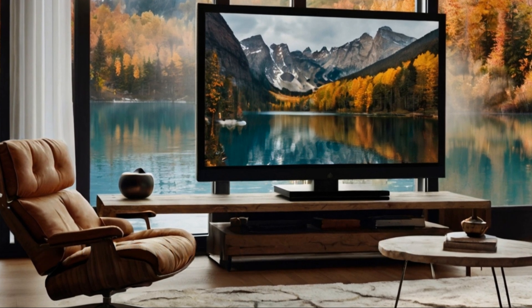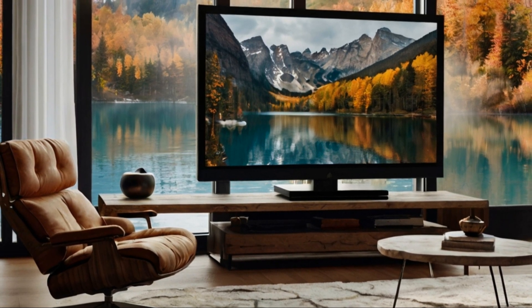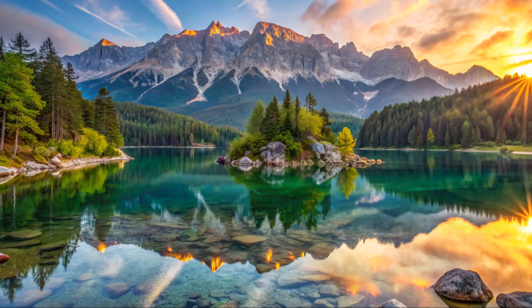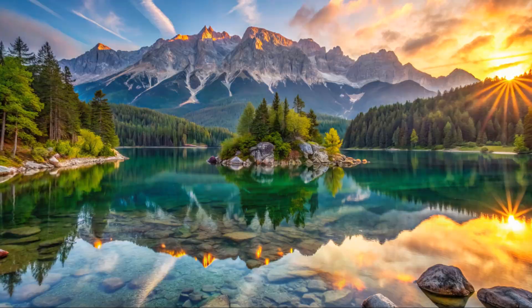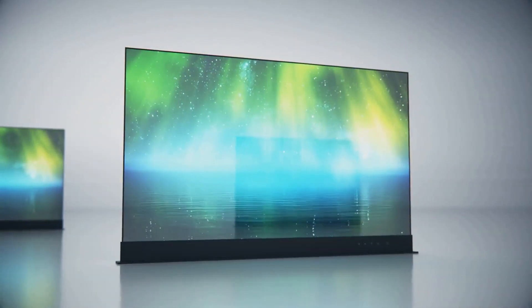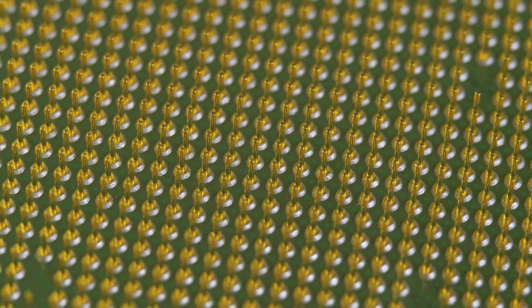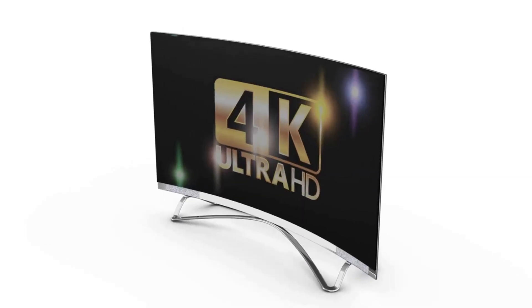TV technology is always improving, and we're seeing incredible advancements. One major advancement is 8K resolution — imagine four times the detail of 4K, meaning sharper images and more realism. Another innovation is quantum dot technology, or QLED. This technology enhances color accuracy using tiny semiconductor particles.